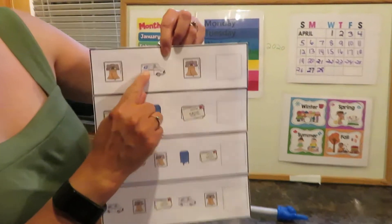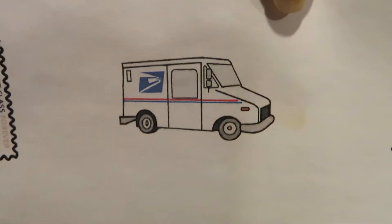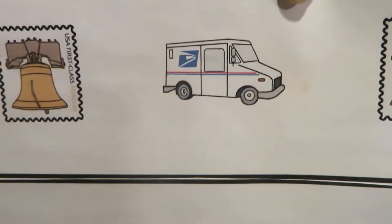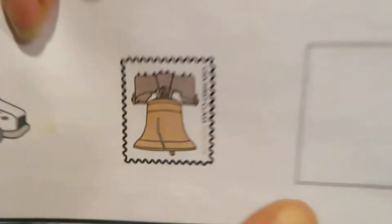Anybody know what this is? It's a mail truck — that's what they use to deliver our mail. All right, are we ready to do our pattern? Ready?